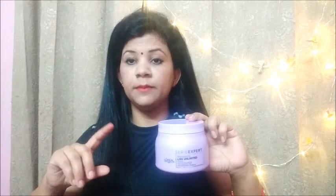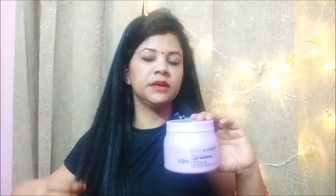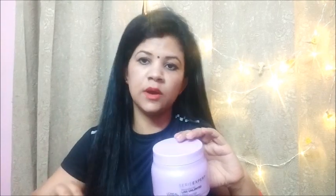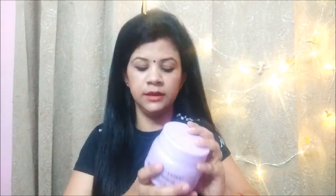If you have color or highlights in your hair, this mask will help you maintain the highlights. Your hair will not become rough and your hair color will be maintained. If you have colored hair, then use this mask and shampoo together.